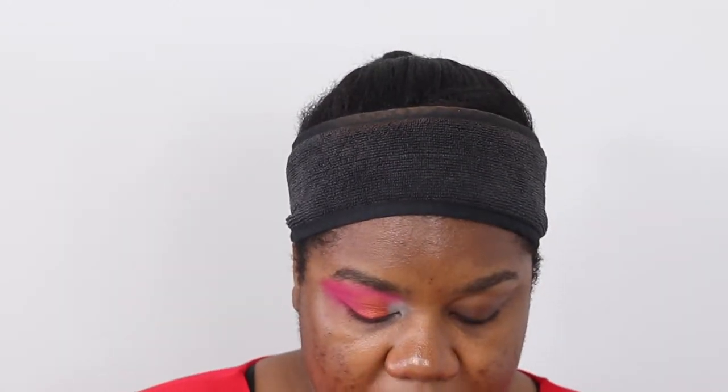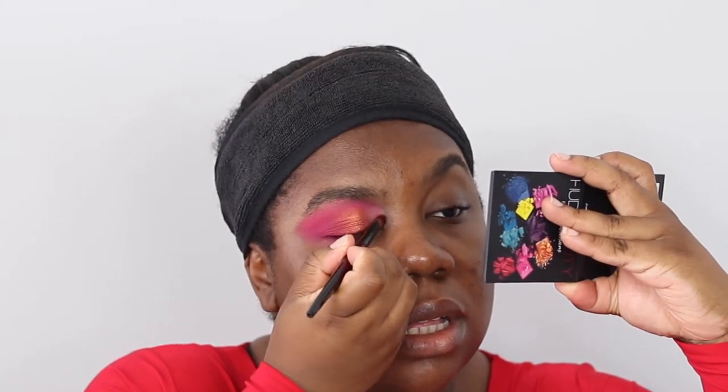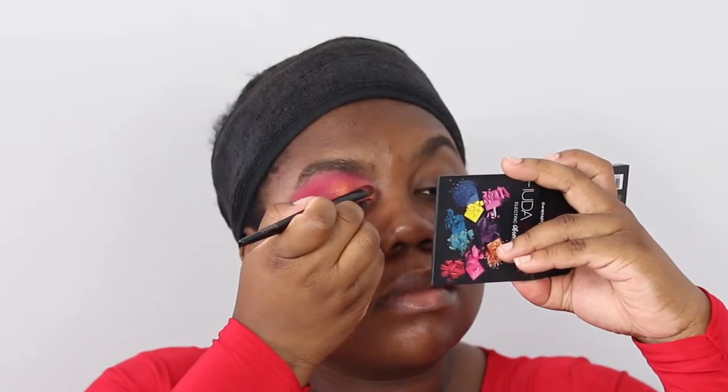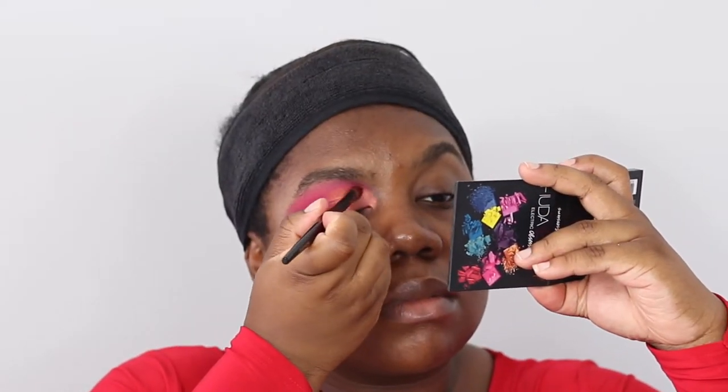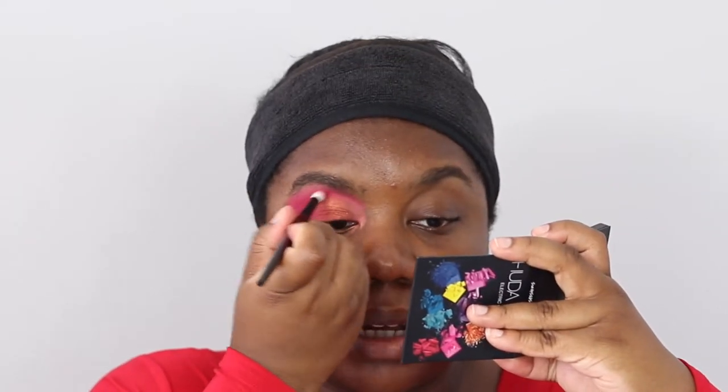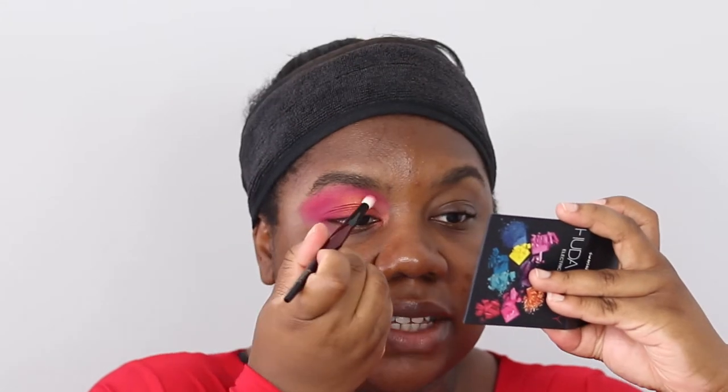Wiping off my Builder Pro brush, picking up this blush shade, and packing it onto the inner corner. Now I'm making it meet up with Flamethrower. You can go back into Flamethrower and place a bit there to help with diffusing and blending. Then taking the Sonia G crease brush back into that coral shade and blending at the top — see the difference that makes!